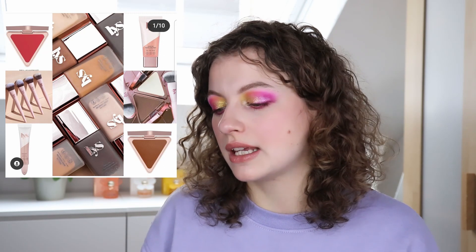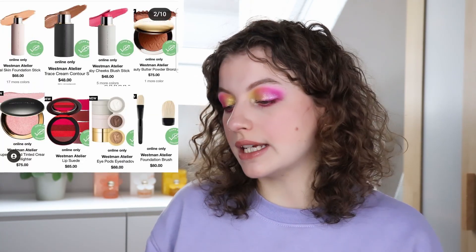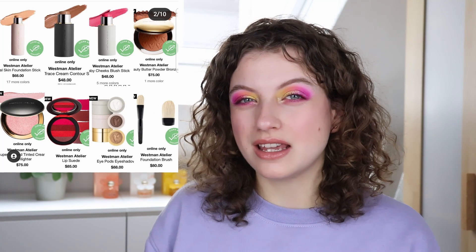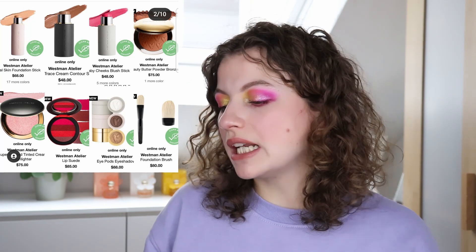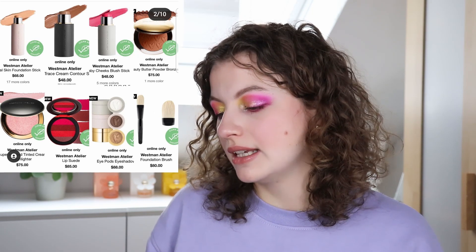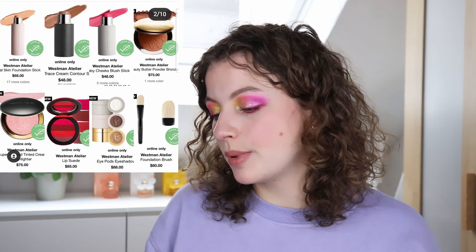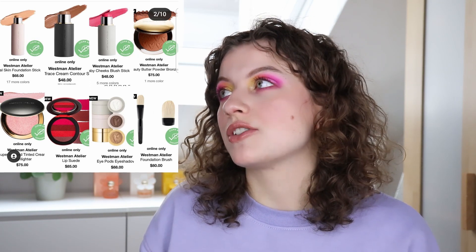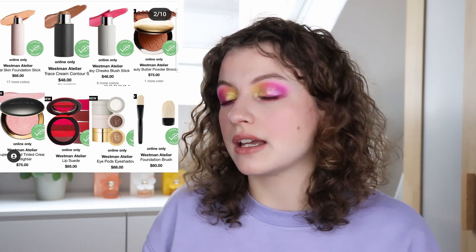Then we have Westman Atelier — a new brand. This looks a little bit more interesting, like something I might look at. But it's quite expensive and it's not available to me. When I really look at these products, I don't see anything that would appeal to me. Like that compact with different shades of red — if it were a blush it would be more interesting, but it's a lip palette, and I'm not into lip palettes. I'm just not going to take a lip brush and apply it. So these two brands aren't really something I'm interested in.